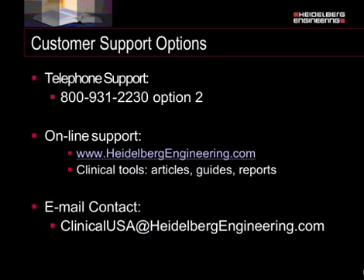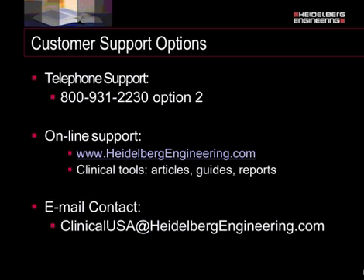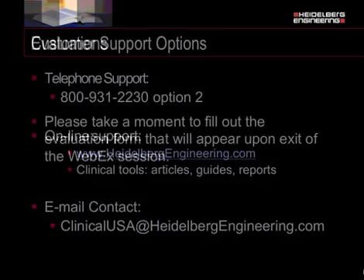Thank you again, Dr. Ulrich, for that excellent presentation. On behalf of all of us at Heidelberg Engineering, I'm Eva Kroniker. Please take a moment to fill out the evaluation when you exit your WebEx session—that helps us with future courses. If you have anything you'd like to see presented in future courses, please let us know. For those on the East Coast and Midwest, have a wonderful evening, and for those on the West Coast, enjoy the rest of your afternoon. Thank you for joining the Heidelberg Engineering Academy.